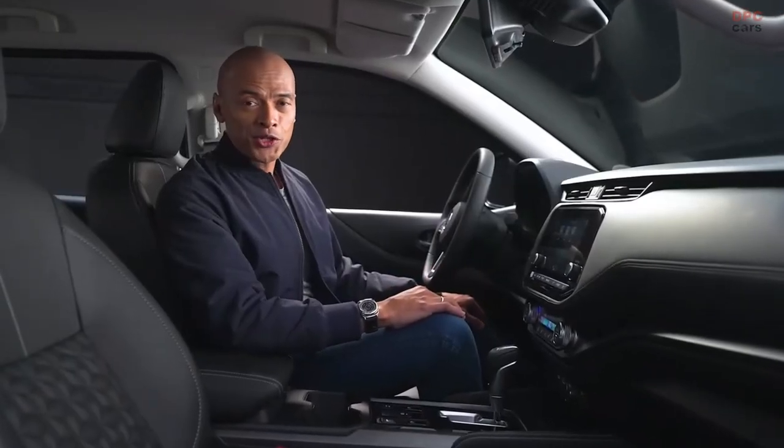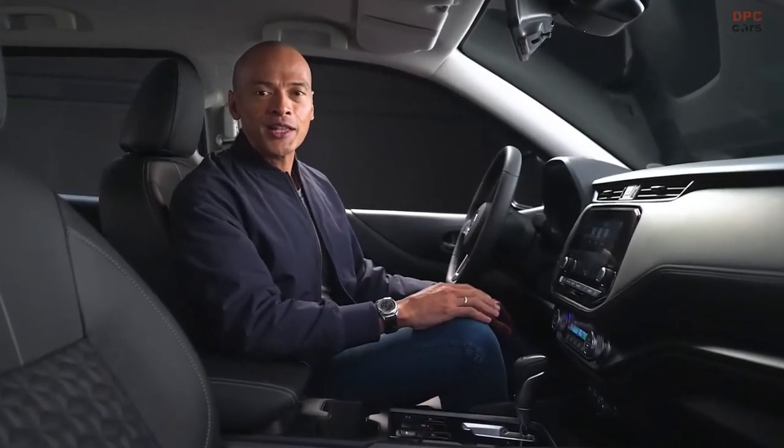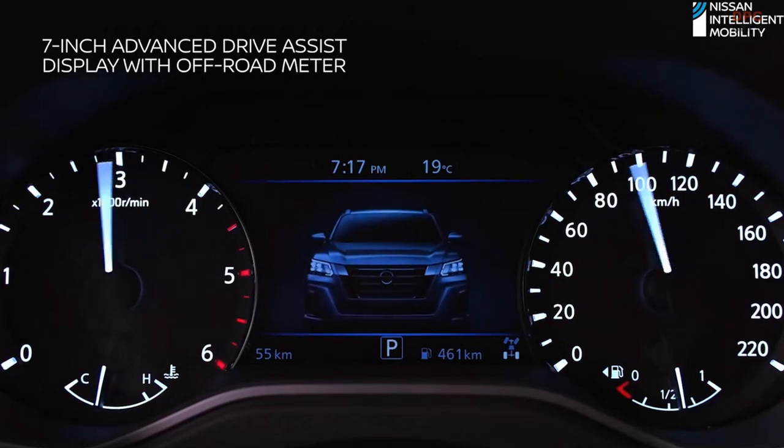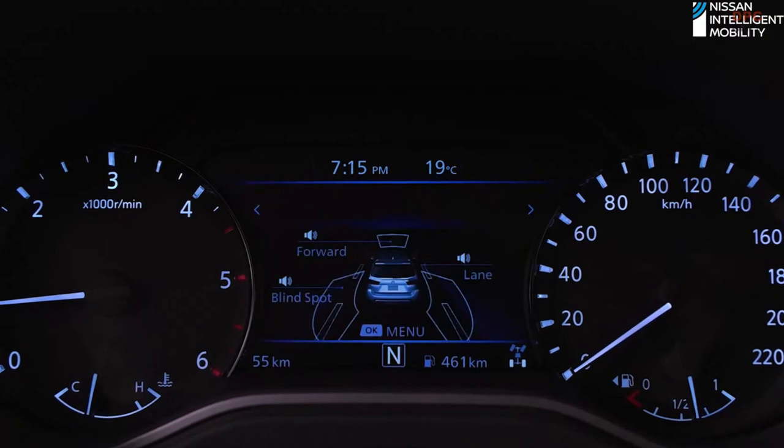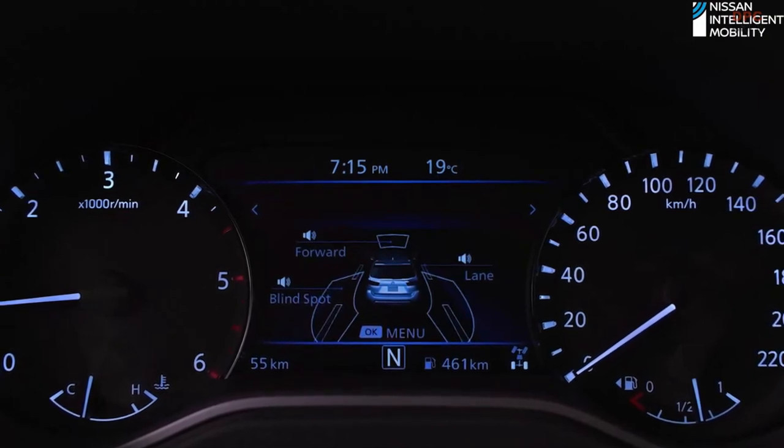Get important vehicle information at a glance with the 7-inch Advanced Drive Assist Display with Off-Road Meter. Crucial information like range, fuel consumption, and your compass are on display to assist every drive. Off the beaten path or cruising along city streets, safety is key.